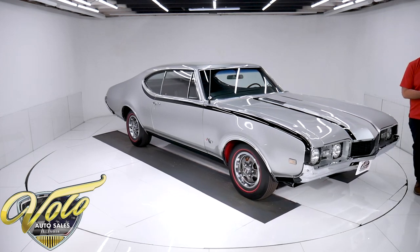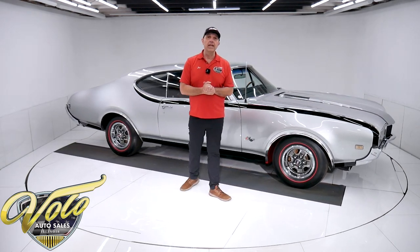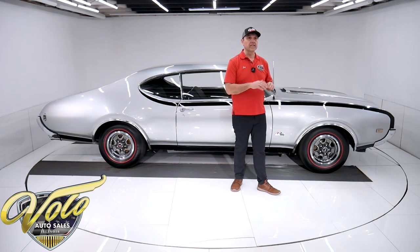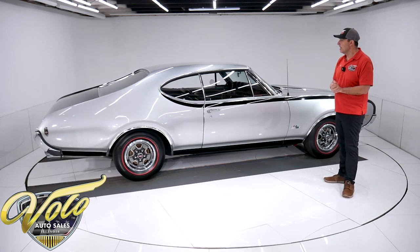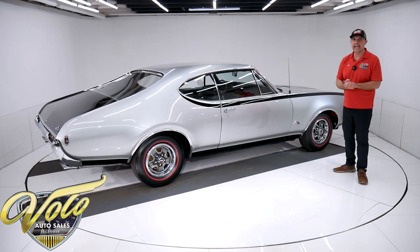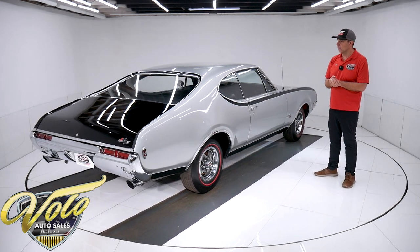Supposedly, they all left the assembly line without a motor in them — that's according to regulations — but technically, they actually drove out of there. The 455s were put in at Oldsmobile, which was against regulation, but that's how they did it. Then the cars got shipped off to the Hurst company, where they got the paint scheme, they got wood grain on the dash, and a few other miscellaneous things. That's a little of the brief history behind the '68 Hurst Oldsmobile.